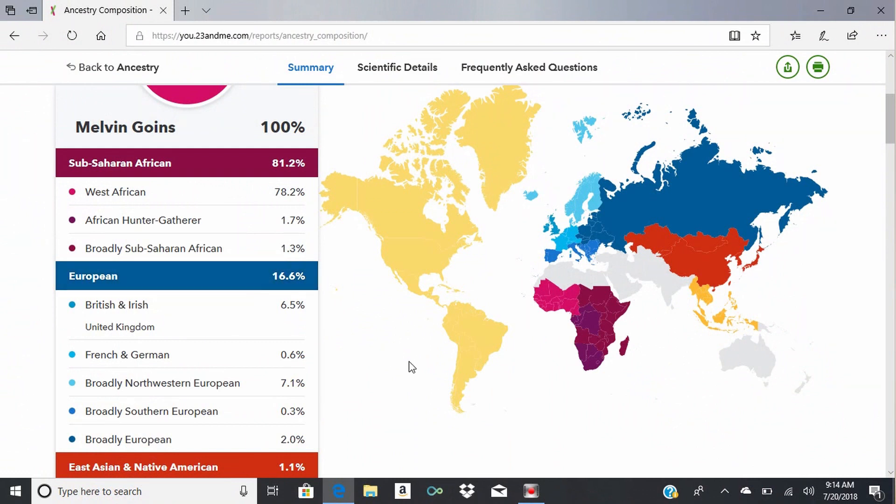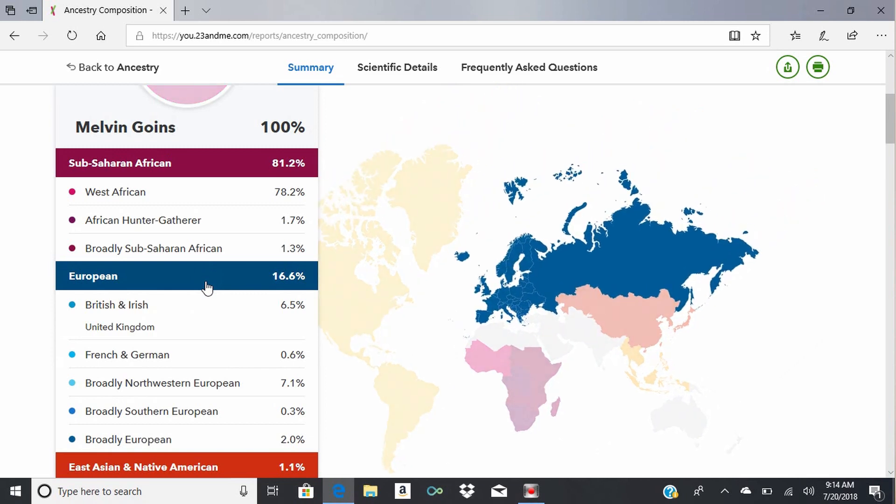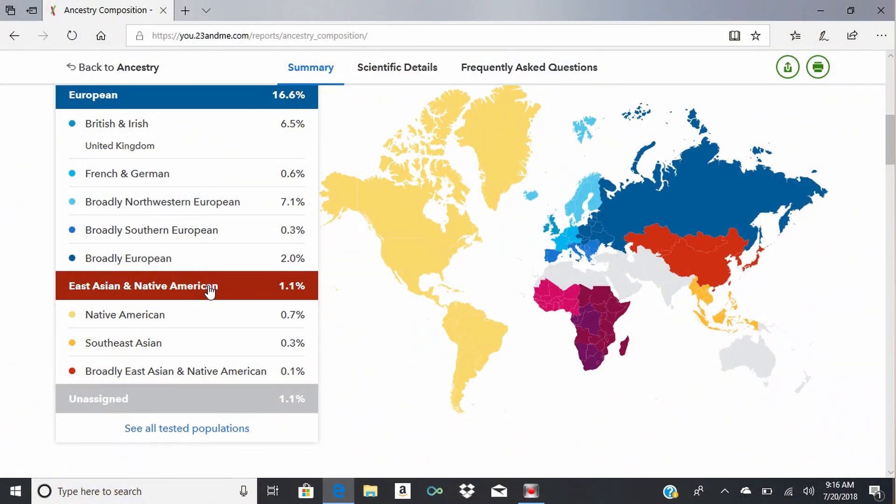Moving right along — 16.6% European, which roughly matches up with what I already had. When you highlight it, it highlights all of Europe. British and Irish — 6.5% — that name doesn't surprise me. Then 0.6% French and German, which is actually a broad category covering the Netherlands, Austria, and similar regions. Then 1.1% East Asian and Native American: 0.7% Native American, 0.3% Southeast Asian, and 0.1% East Asian and Native American.